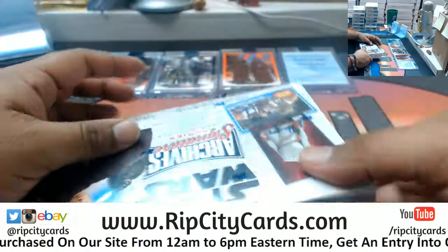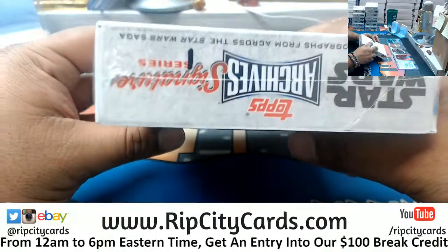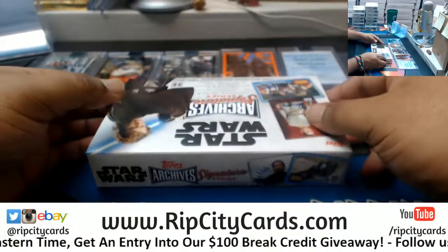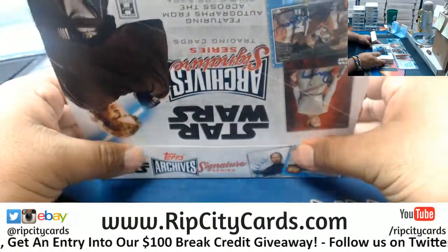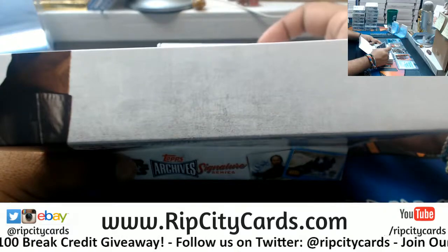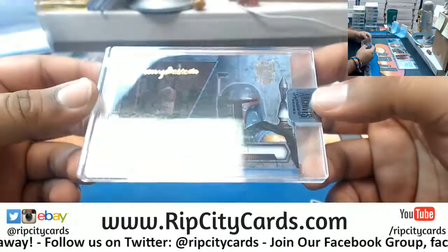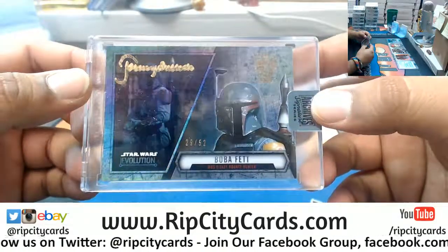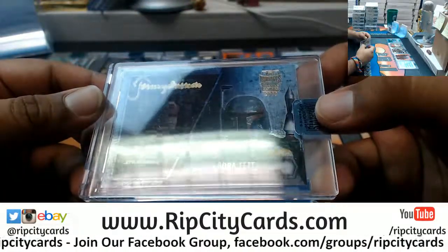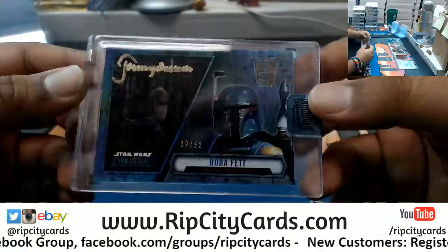I have no idea who Matthew Wood is, I'll be honest. Box 1 — what is this? Let's find out. Good luck my dude. Oh damn, that is super cool! I like how he signed it — check it out, Boba Fett, 29 out of 52. The signature right there in the corner — I have no idea what the signature is, maybe like a Tommy or a T or a J, I don't know. But that's really dope, Boba Fett, Mos Eisley bounty hunter. Very cool — Jeremy Bulloch signed it!